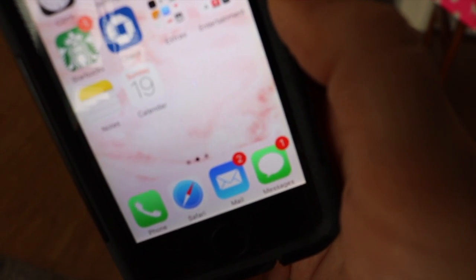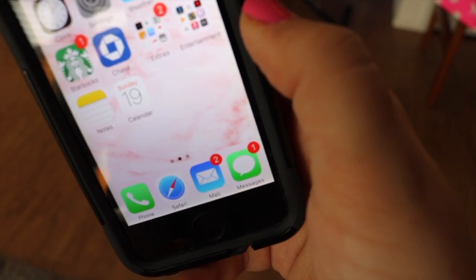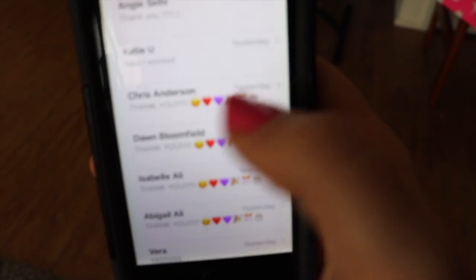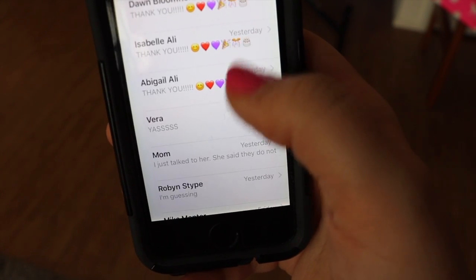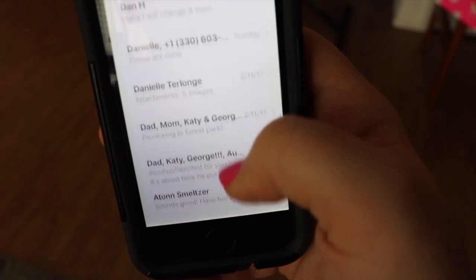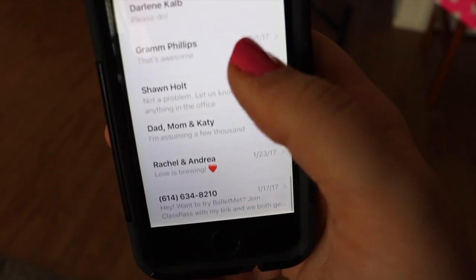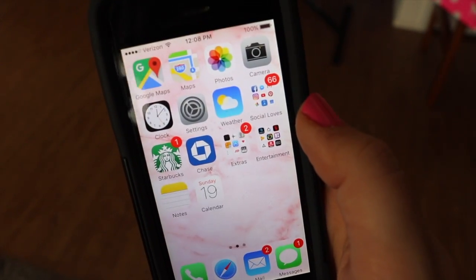At the very bottom I have Phone, Safari — even though my boyfriend really wants me to switch to Google Chrome — my work mailbox, and text messages. I did say earlier it was my birthday, so you'll see a lot of birthday messages. If you see yourself in here, leave a comment down below — these are just friends wishing me happy birthday.